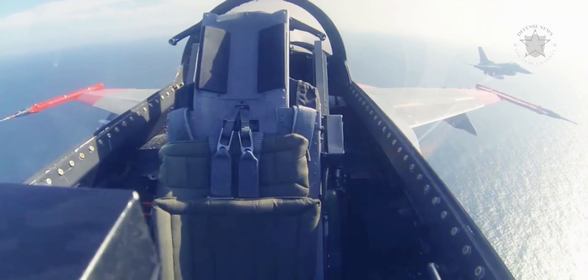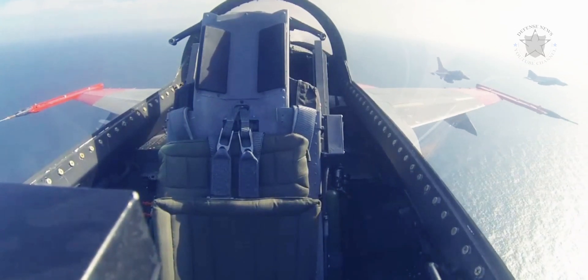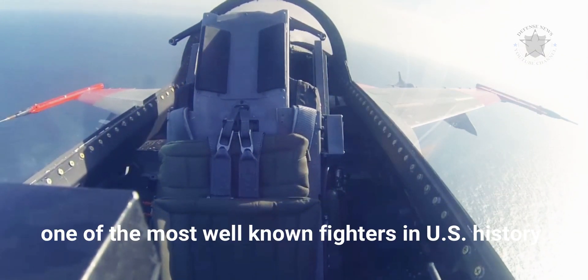Then it's time for one last flight before being blasted into bits over the Gulf of Mexico — an unsentimental ending for one of the most well-known fighters in U.S. history.